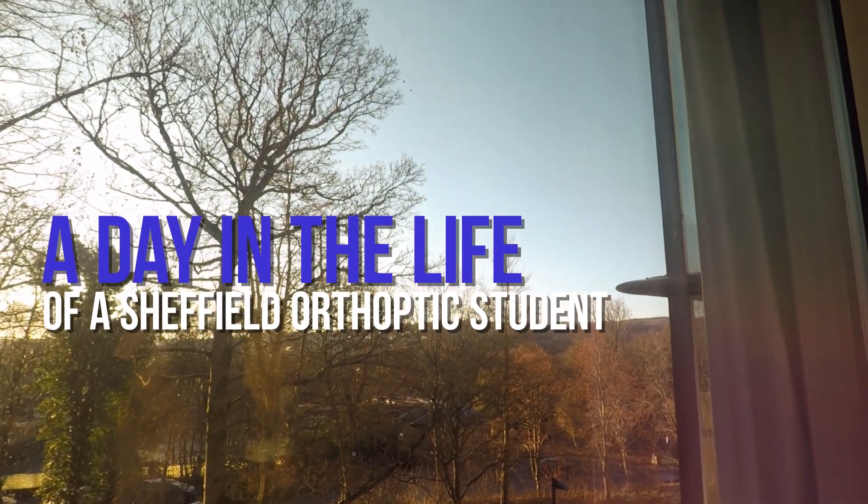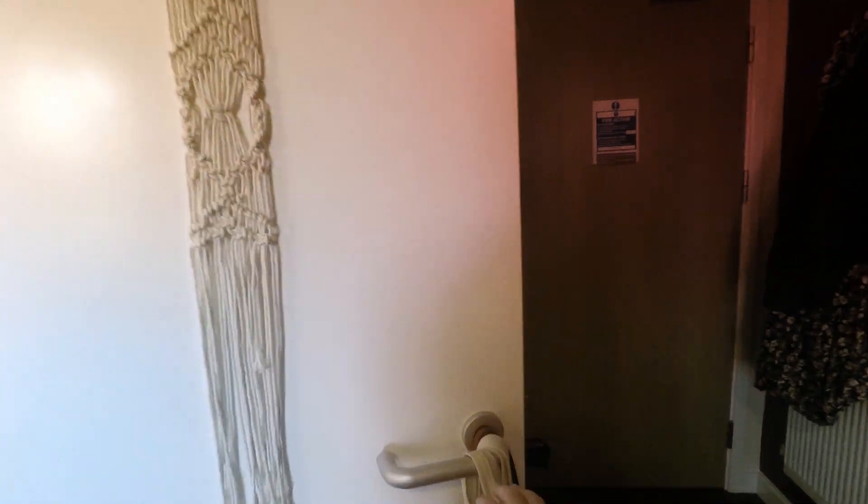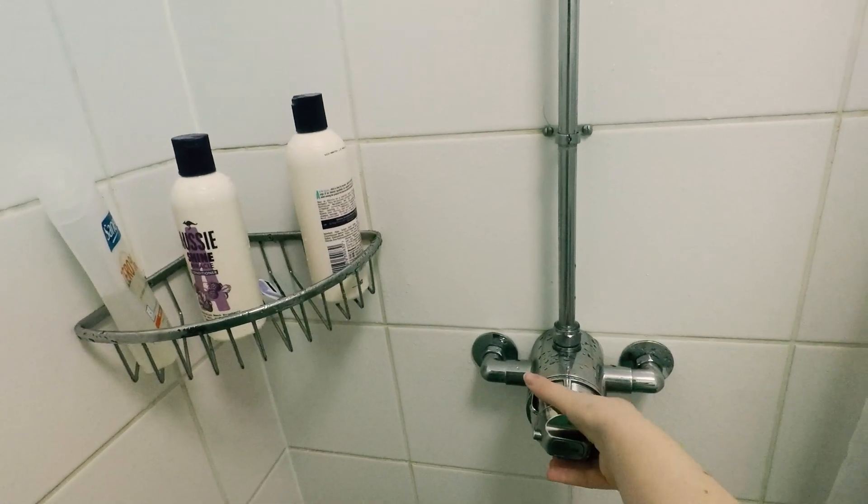Hello, my name's Anna. I'm a first year orthoptic student here at the University of Sheffield and today I'm going to be taking you along for a typical day.